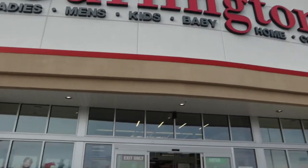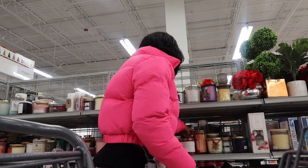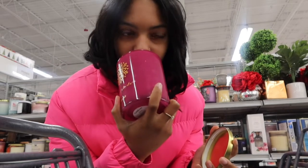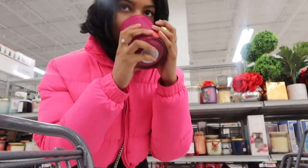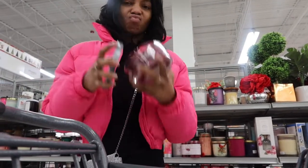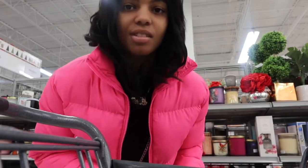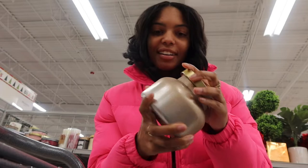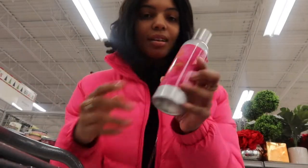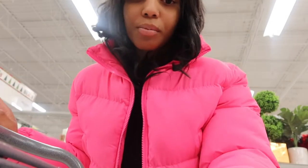Now we are at Burlington. I like more of a classic vanilla scent. I like how this one smells — it's pretty and it's $9.99, so I'm gonna grab this because you can't go wrong with a candle. This is a room spray called 'Hello Gorgeous' and I like how this smells, so we're gonna get that — it's $5.99.